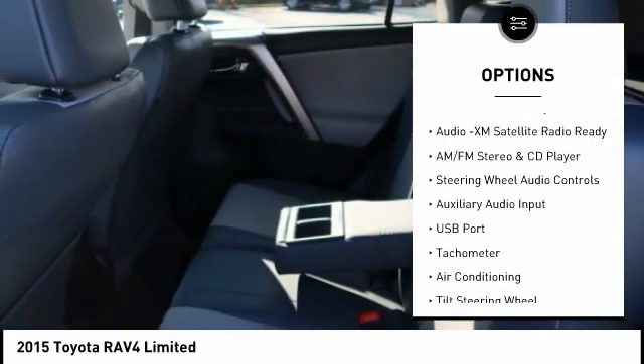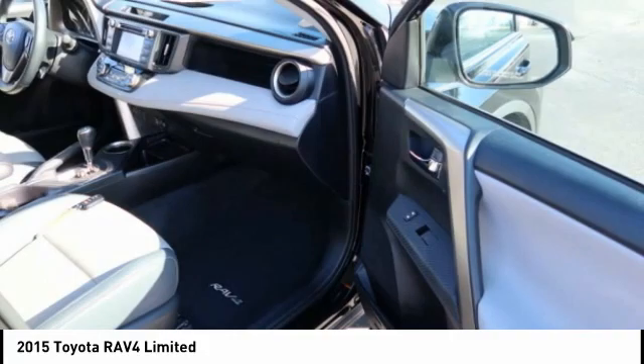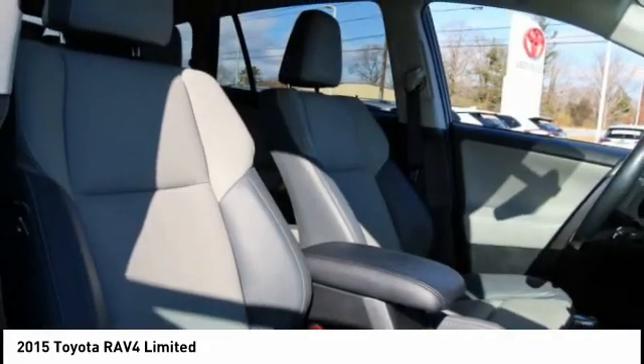Navigation system, backup camera, leather upholstery, heated seats. Come take a test drive today.